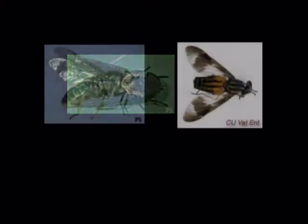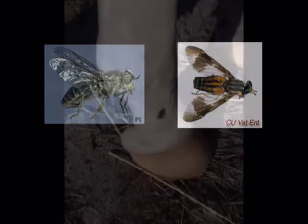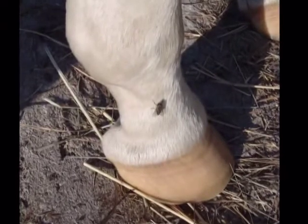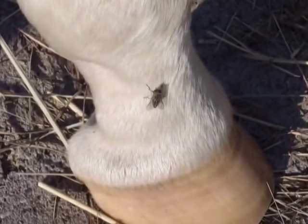Horse and deer flies are large flies which can inflict painful bites on horses. Several species may become abundant enough to cause a problem for grazing horses, particularly horses that are pastured near streams or low, wet areas. Since the bite from these flies is rather painful, horses may become restless and unmanageable when they try to ward off attacks.